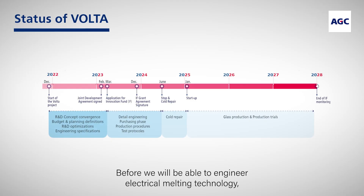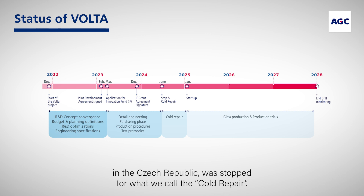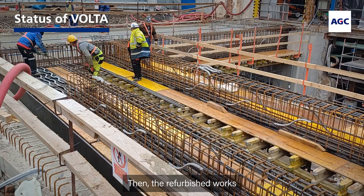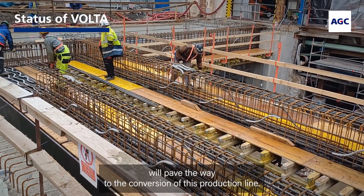Before we will be able to engineer the electrical melting technology, the old patterned glass furnace on the site of Barivka in the Czech Republic was stopped for what we call the cold repair. That means the furnace is cooled down and brought to a full stop. Then the refurbishment works will pave the way to the conversion of this production line.